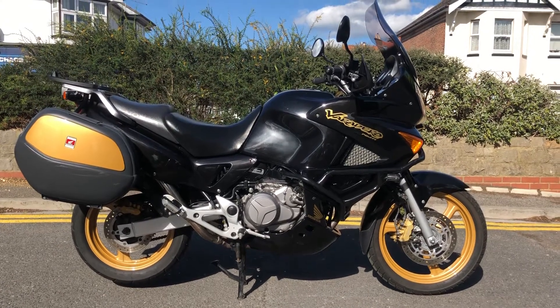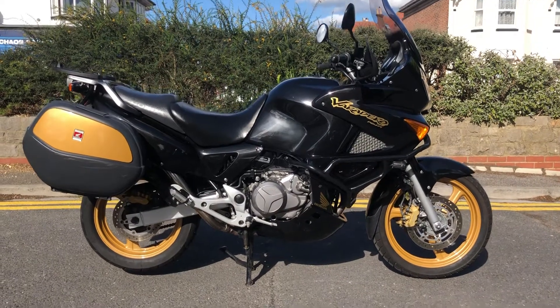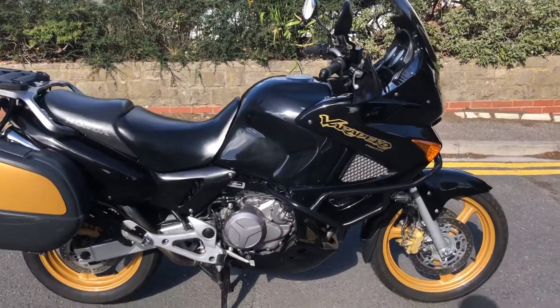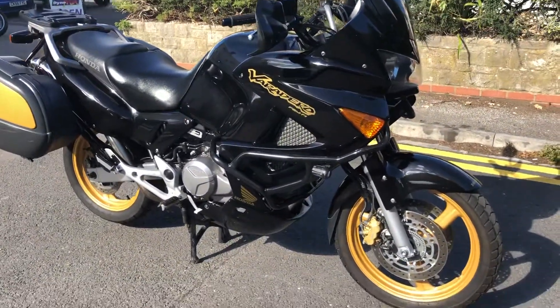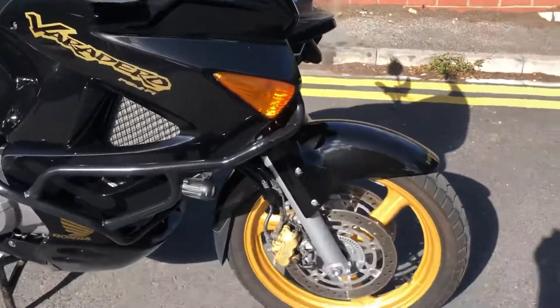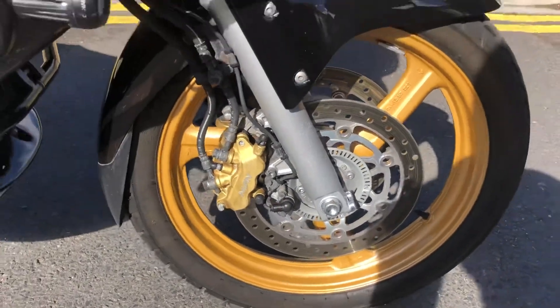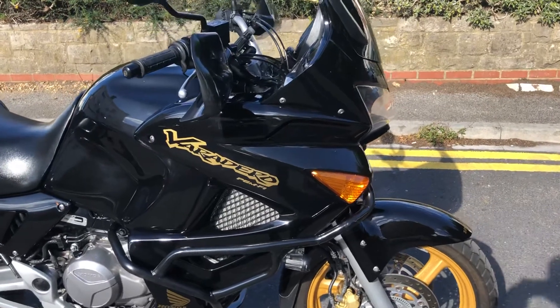Welcome to the sale of this 2007 Honda XL 1000 Varadero. This has just come in to us as a trade-in. It's been treated to a full paint scheme very similar to JPS — gloss black with some lovely gold wheels. The paintwork is obviously the first thing I'm going to come to, and I'll walk you around the bike and show you all the panels.